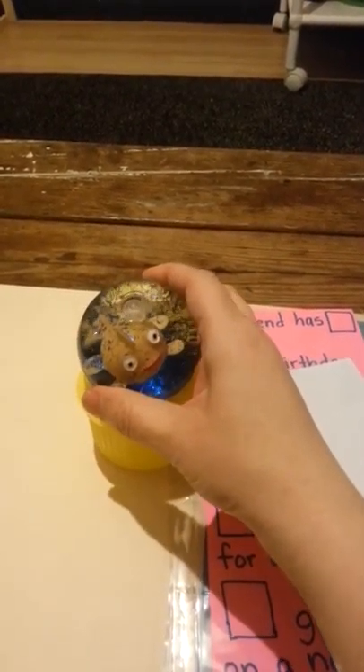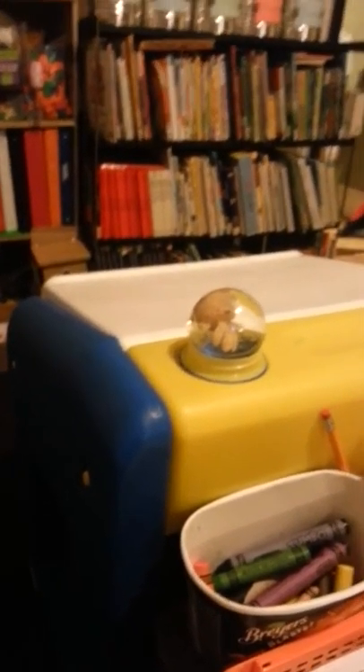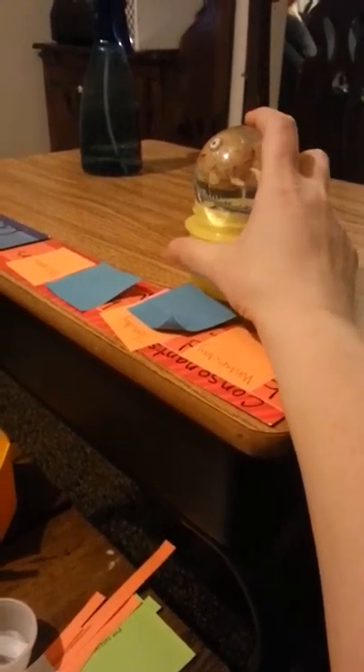What they have been doing with this is, whoever behaves the best gets to keep this snow globe on their desk. My preschool son will put his in here and he just holds the snow globe until he does not do what he's supposed to be doing in school, and then it transfers to his brother. His brother keeps it on his desk until he misbehaves or starts bothering his brother, and then he loses it.